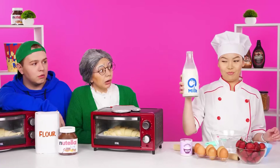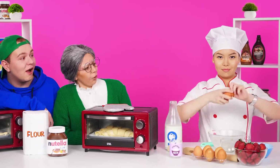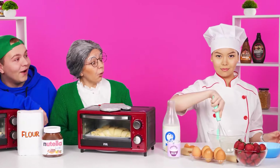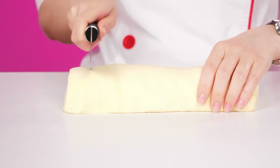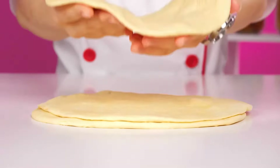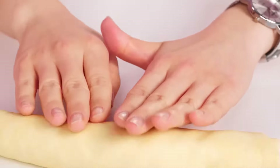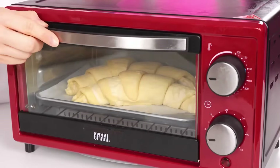Put all the ingredients in a bowl and stir. And it's done. That's it. Now I cut off a piece, roll it out, and add a few more layers on top. Now I make incisions and roll them into a tube. Now you can put it in the oven. That's how it's done.